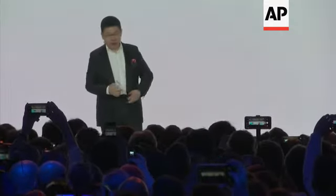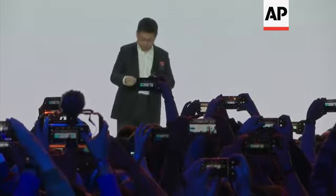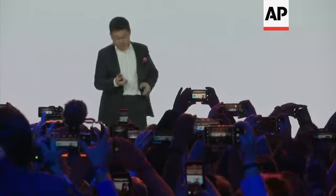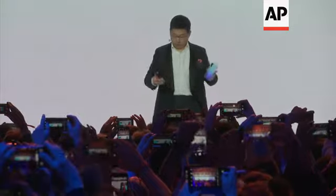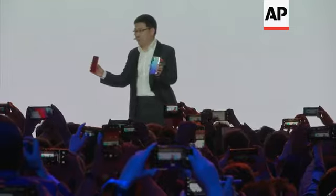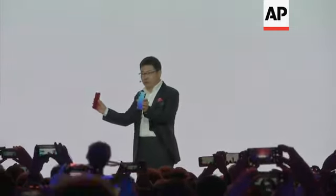Today, I bring the Huawei P30 and the P30 Pro. This is our P30 and the P30 Pro — rewrite the rules of photography.